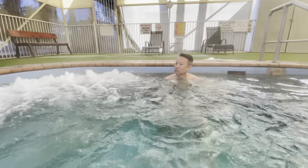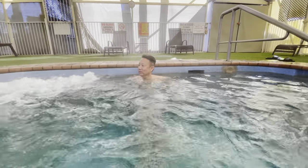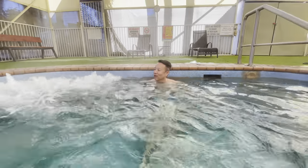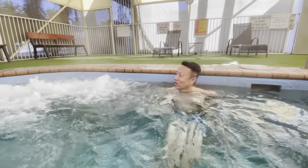Say hi, Bull. Hi. Say hello. Hello. Say, how are you? How are you? How are you? Yes. Hello. Hello.